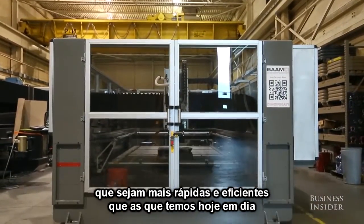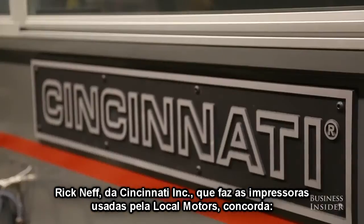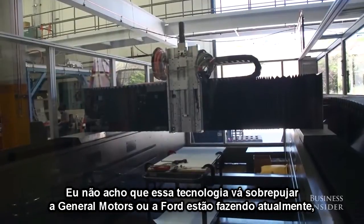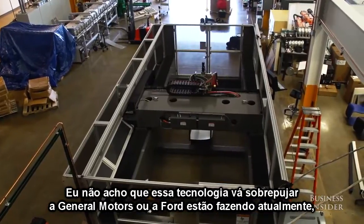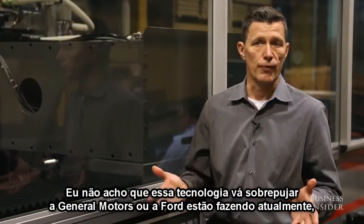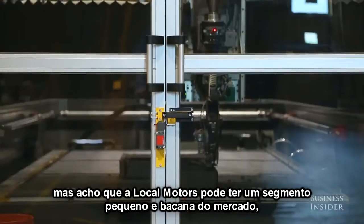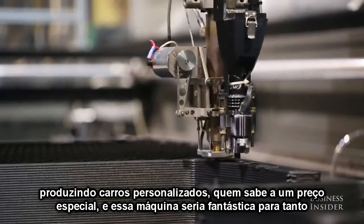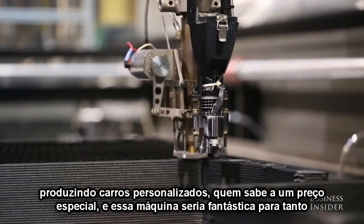Rick Neff of Cincinnati Incorporated, the maker of the actual printer used by Local Motors, agrees. I don't think that this technology is going to basically take over what General Motors or Ford is doing today, but I think that Local Motors can have a nice small market segment for mass-customized cars, maybe at a premium price, that this machine would be fabulous for.